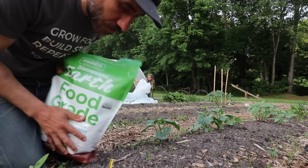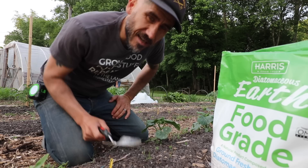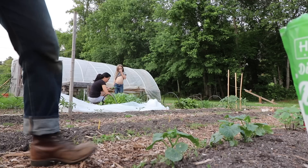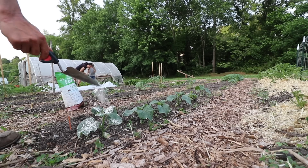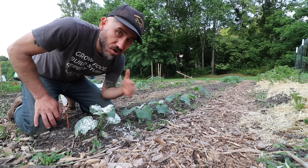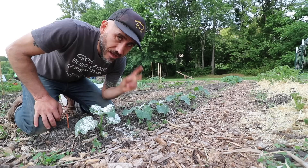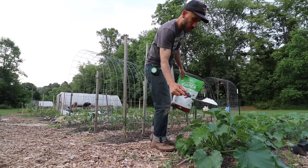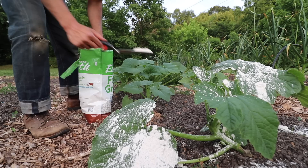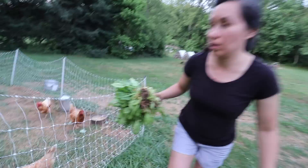So we've been doing some diatomaceous earth on some of our food here. This is basically fossil shells — it cuts into the bugs. I don't know for certain if this works, but we always do it. Don't inhale this stuff. Basically, you just spread it all over on the plants. It would be awesome if you had a sifter to spread it, but I don't.